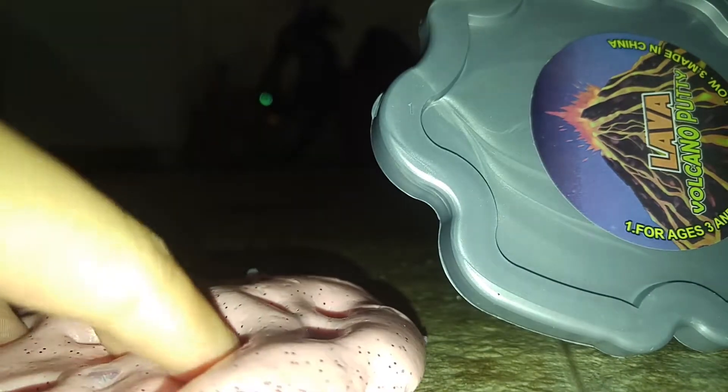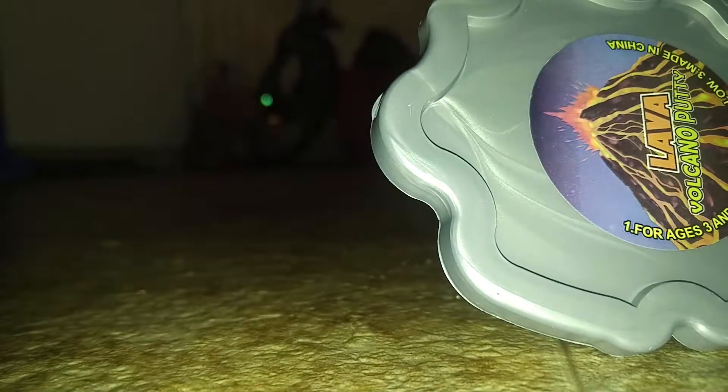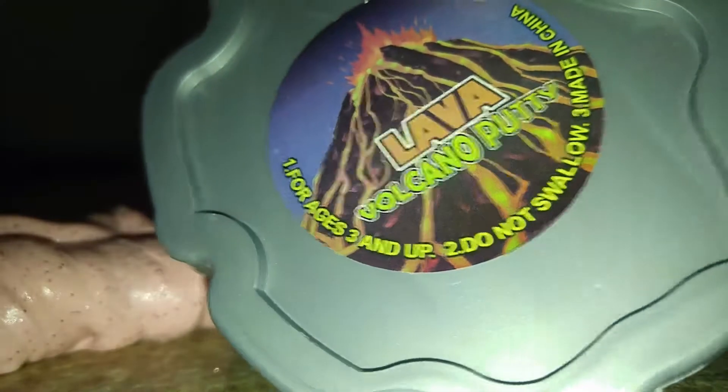Hello everyone! Today I am doing a review. So not really of my slime, but what do you think this is? It is putty! It's kind of similar to slime I thought, so I thought I would get it and it would be really cool.